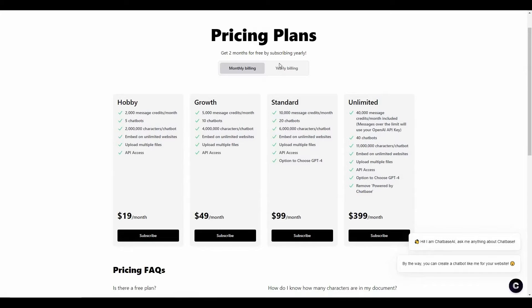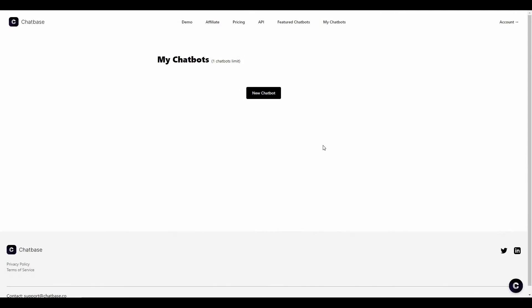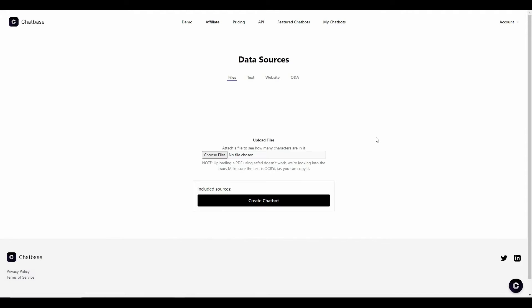There are also subscription plans and yearly plans available from Chatbase. After you log in, you will get the main page where you click on 'New Chatbot.' This brings you to the data source page. The chatbot you build depends entirely on the data you provide — whenever someone asks a question, it will answer according to that data.